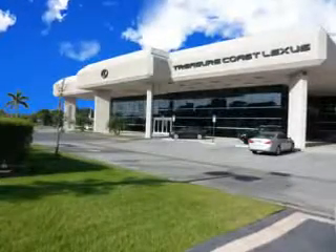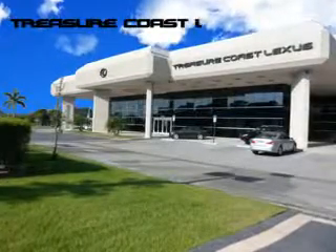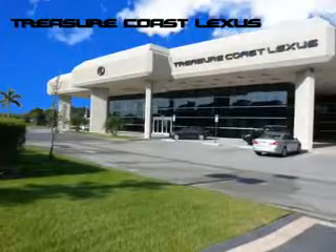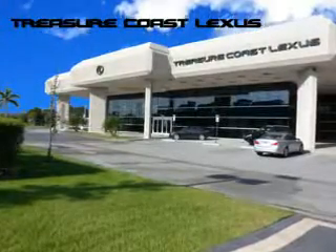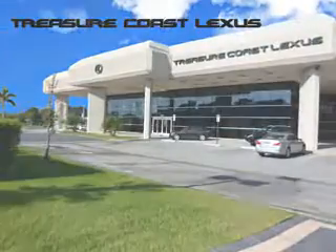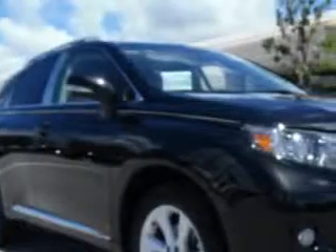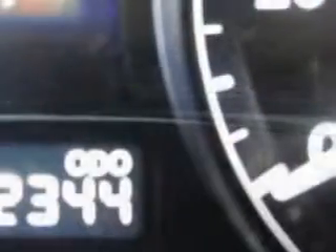Treasure Seekers, the jewel on the Treasure Coast invites you to experience the difference at Treasure Coast Lexus. Check out our new, certified pre-owned and quality vehicle selection. Stop in today and test drive your choice. Ready for the very best? Let Treasure Coast Lexus show you what luxury really means.